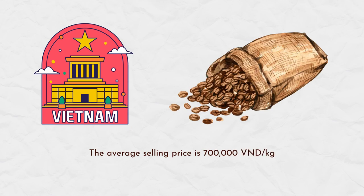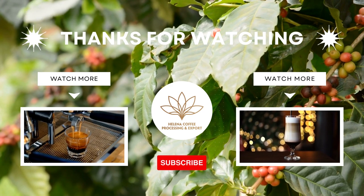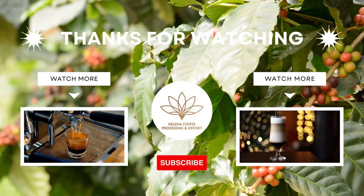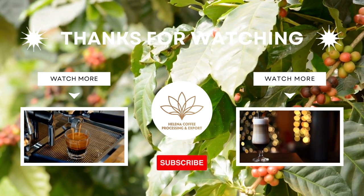The average selling price is 700,000 VND per kilogram. Hopefully, the information provided can partly help you understand more about Arabica Bourbon coffee. Don't forget to like, share, and subscribe to Helena Coffee to watch more interesting videos.